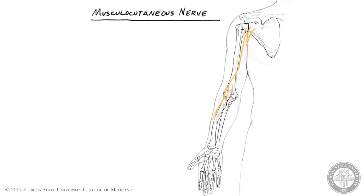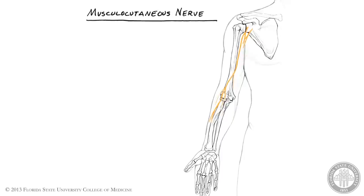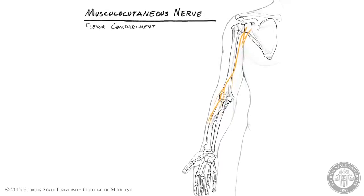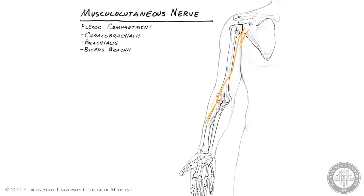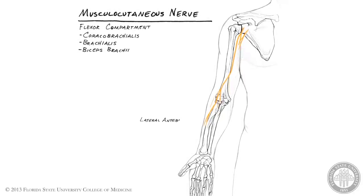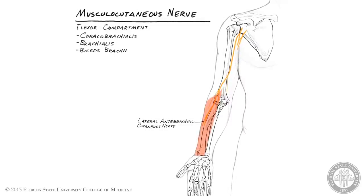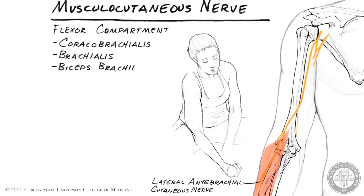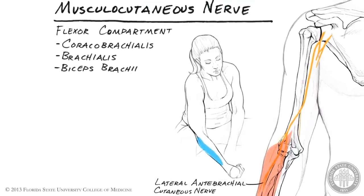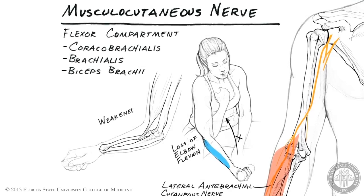The musculocutaneous nerve is the terminal branch of the lateral cord. It provides motor innervation to the three muscles in the flexor compartment of the arm — coracobrachialis, brachialis, and biceps brachii — before ending as the lateral antebrachial cutaneous nerve, which provides cutaneous innervation to the skin of the lateral aspect of the forearm. Damage to the musculocutaneous nerve results in loss of its sensory component, as well as loss of elbow flexion and severely weakened forearm supination.